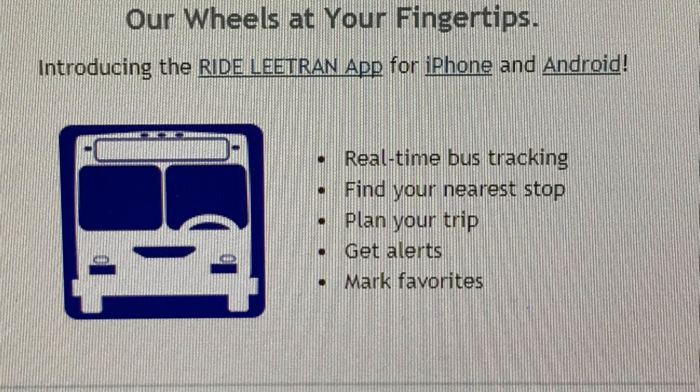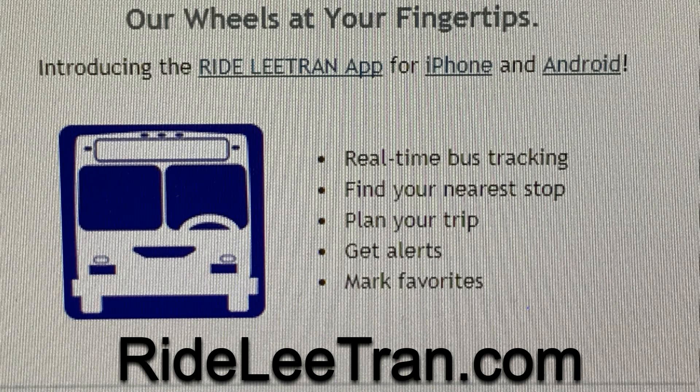It really facilitates our customers' experience on using our system and it minimizes the time that they have to wait for the bus. For more information, log on to RideLeetran.com.